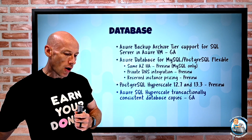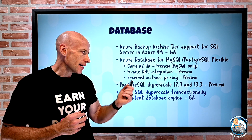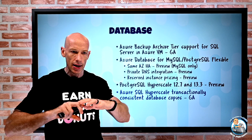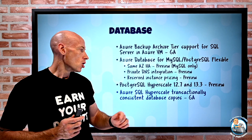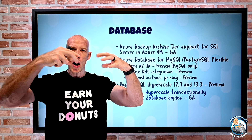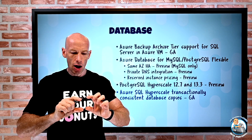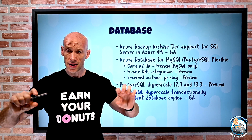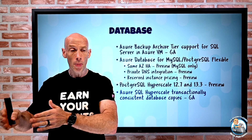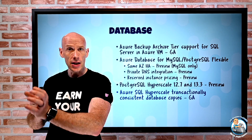Azure SQL Hyperscale now has transactionally consistent database copies. SQL Hyperscale differs architecturally from Postgres Hyperscale — it still has one active entry point, but uses a whole number of page servers: instances of SQL connecting to their own blob storage, spreading the workload across those different page servers.